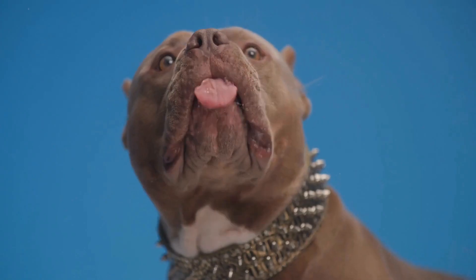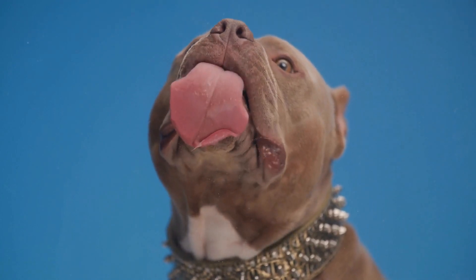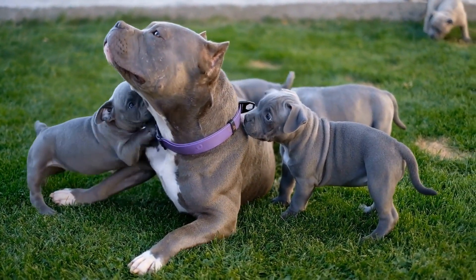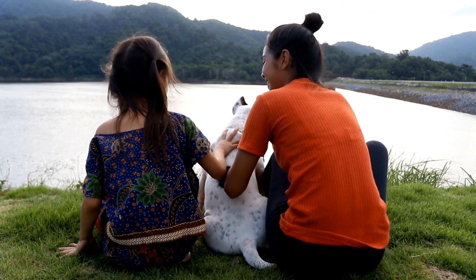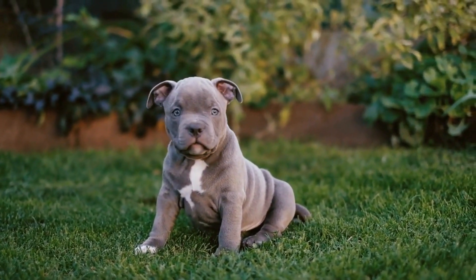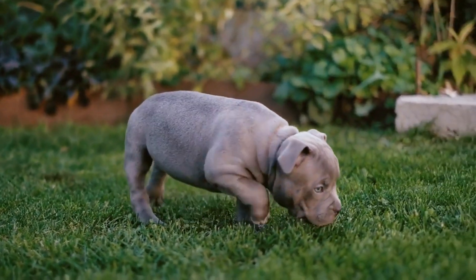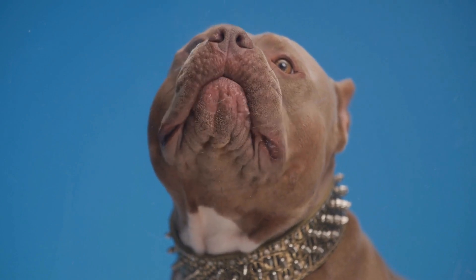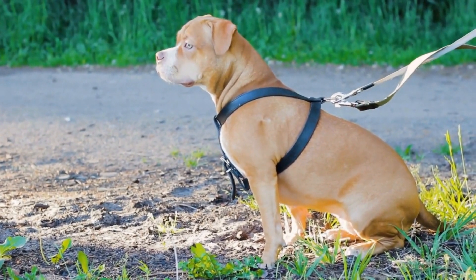Dental Care. Proper dental care is often overlooked when grooming dogs, but it is crucial for their overall health. American Bullies are prone to dental issues including tartar buildup, gum disease, and tooth decay, so regular dental care can help prevent these problems. It is recommended to brush an American Bully's teeth at least two to three times a week using a dog-specific toothbrush and toothpaste. This will help remove plaque and prevent tartar buildup. Additionally, providing chew toys or dental treats can also help keep their teeth clean and strong.